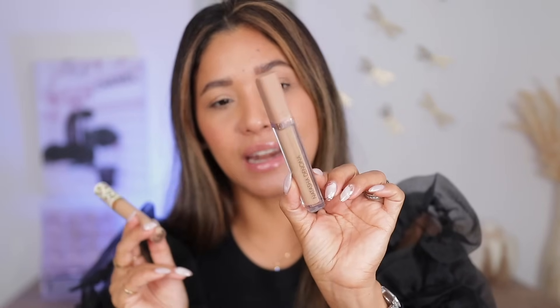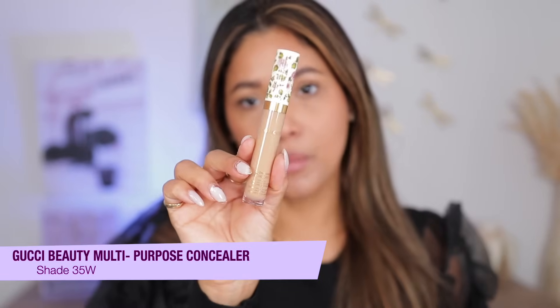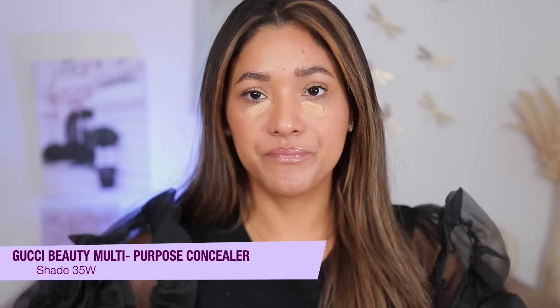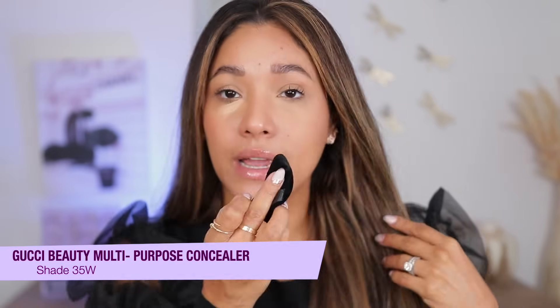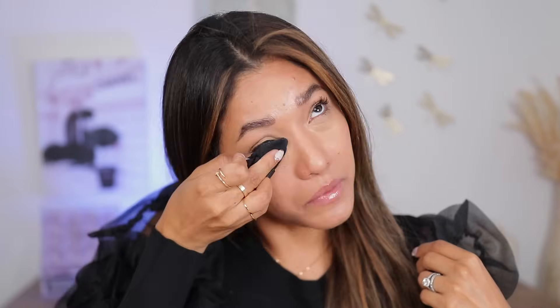For concealer I have two options. This one from Natasha Denona — which we can't get in Canada at Sephora but you can get it in the US — is a beautiful, very long-wearing concealer. If you want reviews on any of these products, search my name and the product. The latest addition to my collection is this one from Gucci. It is truly lightweight, never gets heavy or cakey, blends to the most natural soft-focus finish, gives brightening under the eyes, and wears all day long.